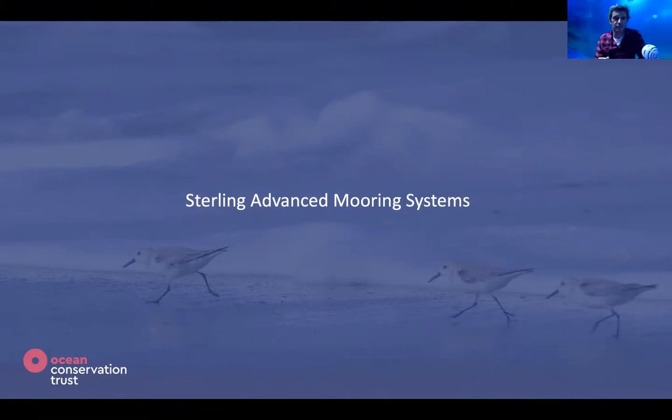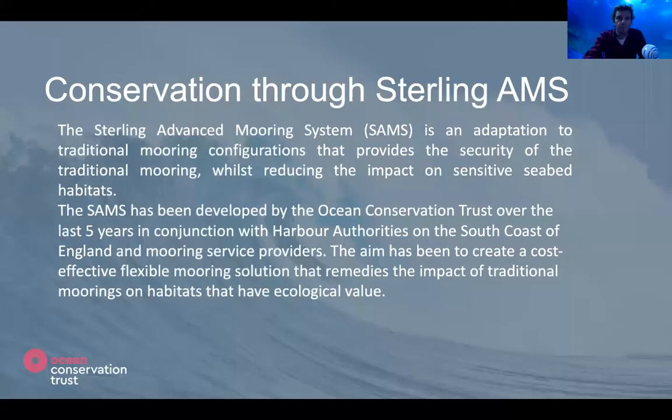The Ocean Conservation Trust, along with partners in REMEDIES, has been working on various elements within a greater project to understand and remedy the decline in British seagrasses. The third thing I want to talk about is the Sterling Advanced Mooring System.